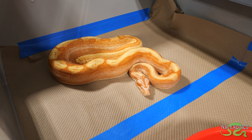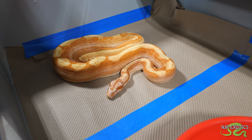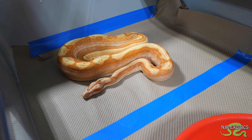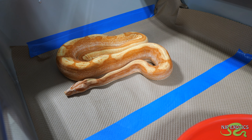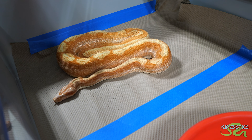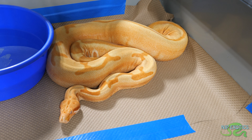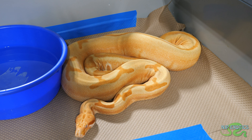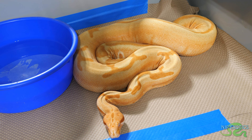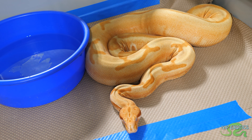This is a Type B sunglow motley jungle. Even with the hypo, the motley, and the jungle to brighten and keep the color, that Type B - as you can see the head is just bright orange and the color down the side, the Type B is just pumping. It's got that speckling of cream in it. As I said, not all Type B's are created equal - I kept the best. The jungle is going to keep it bright, the hypo is going to keep it bright, but that Type B just makes that orange especially in the head pop.